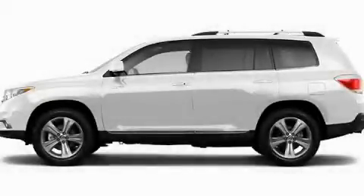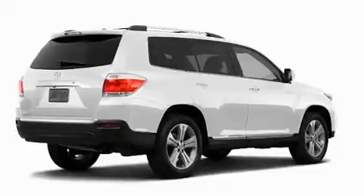Another fine vehicle offered by Toyota of Dallas. This is a brand new 2011 Toyota Highlander — a car-like ride and space like an SUV.